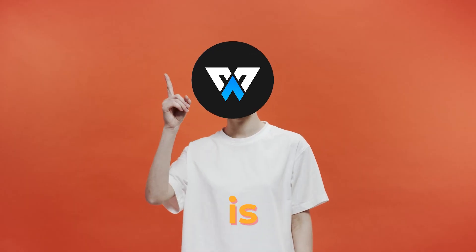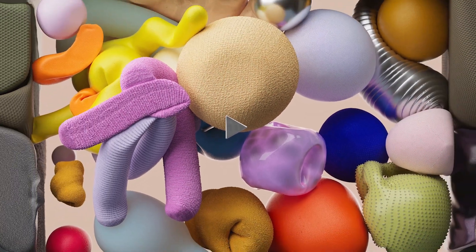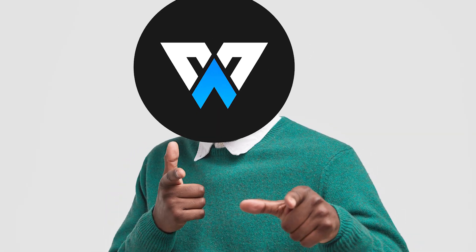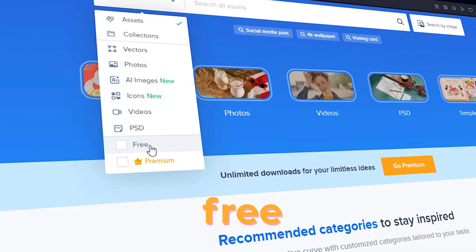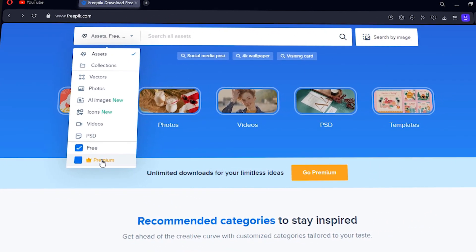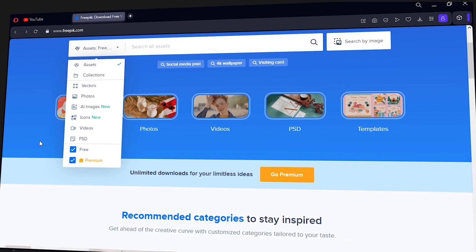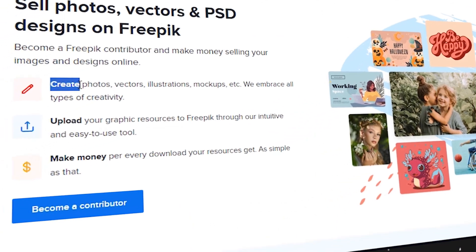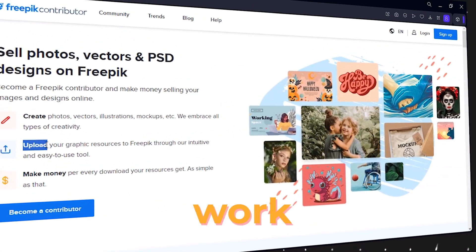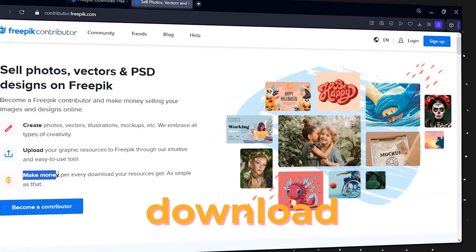Bonus: one of my favorite websites is Freepik.com. Here you can find almost everything — free and premium assets that you can use for your designs. And the best part is you can also make money on Freepik by selling your designs here. Just create an account, upload your work, and get paid for every download.